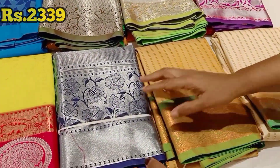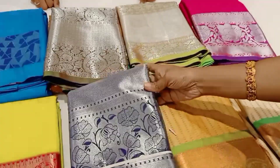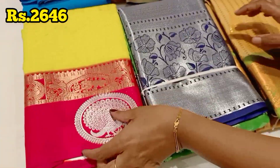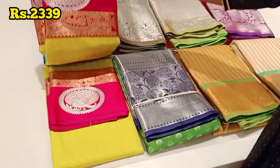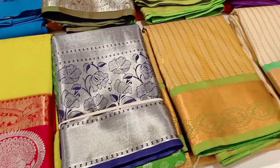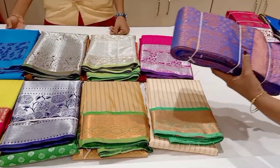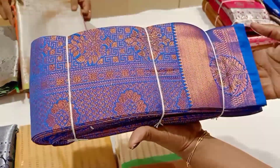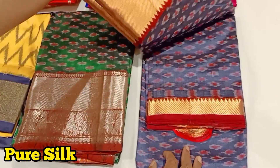This is a dotted copper design in green color. This one is silver color with a double shade. The border is a long border. This is a yellow color, and this is a super yellow color with silver. This is a gold color combination, and this one is a copper color.